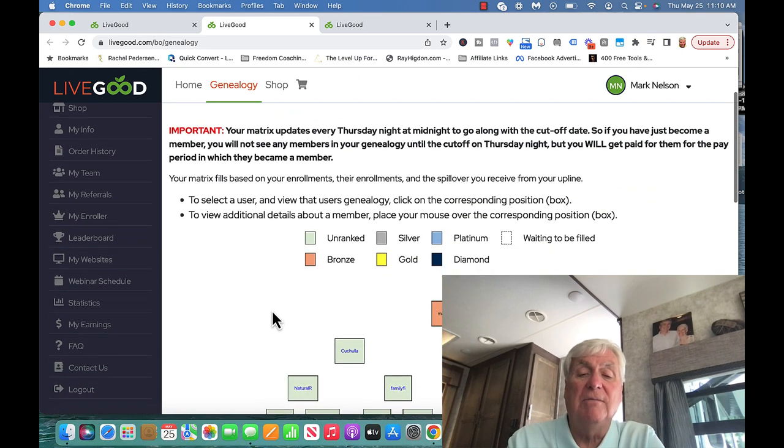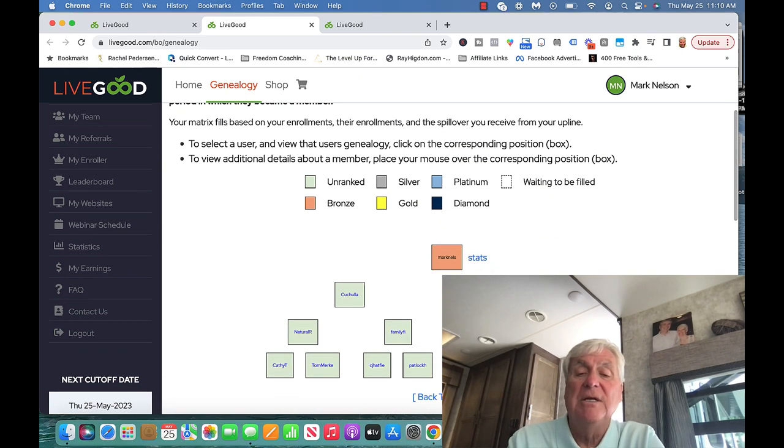This is my Powerline — let me share with you what happens. We have a 2x12 force matrix, which means there are two sides. I enrolled two people and established my two sides. Then I went out and enrolled two more — and here's the spillover: I made spillover for this person here, and I made spillover for this person here.